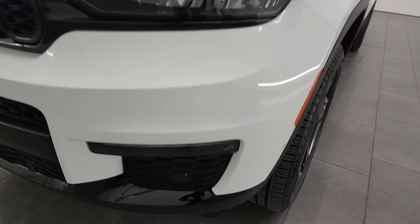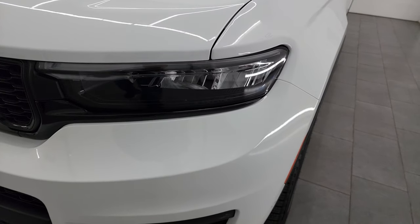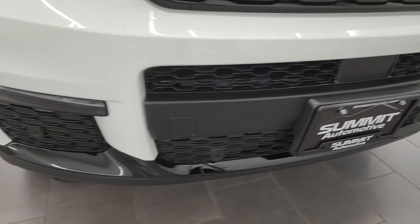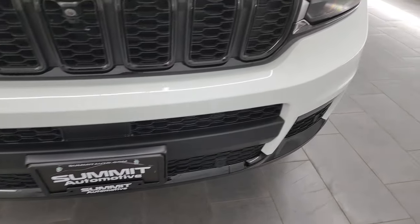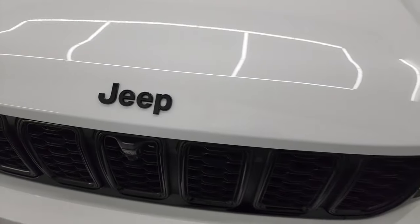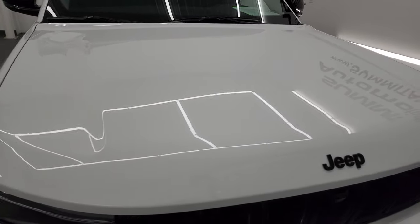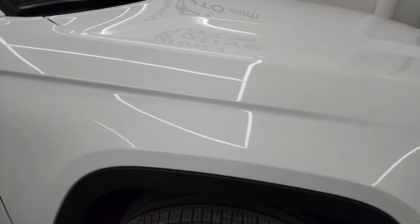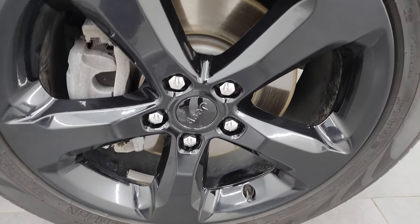You get the LED headlamps, LED running lights, and LED fog lamps. This one also has the auto-leveling headlamps, part of that trailer tow prep group. The front bumper is in fantastic condition — you get the gloss black on the lower valence, around the seven-slotted grille, and the gloss black Jeep logo, all part of that black appearance package. The hood is in fantastic condition with no dents or dings, and the passenger side front fender is in excellent shape as well. The passenger side front wheel has no major scuffs or scrapes.